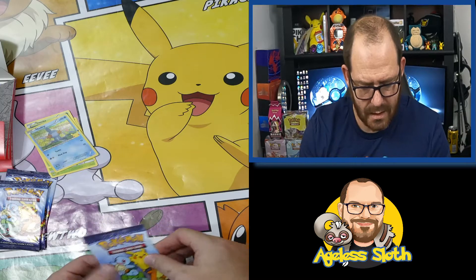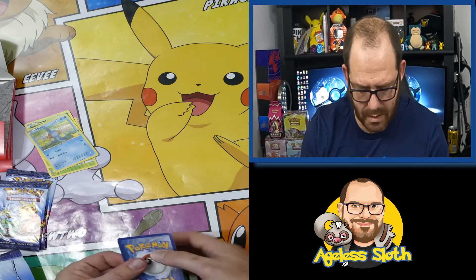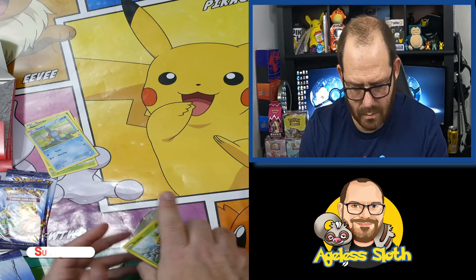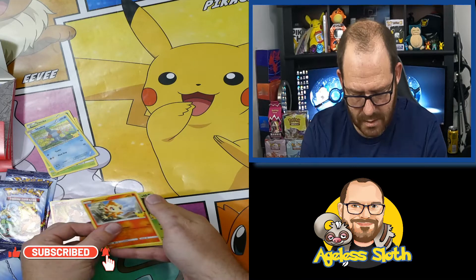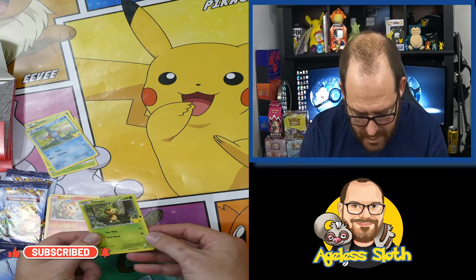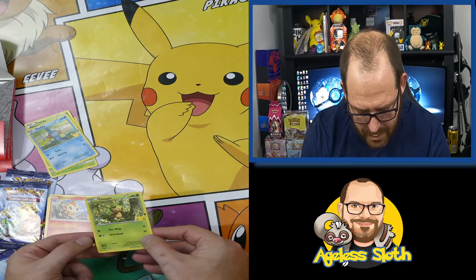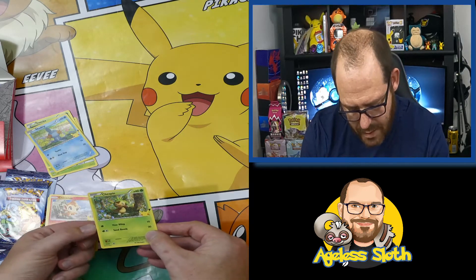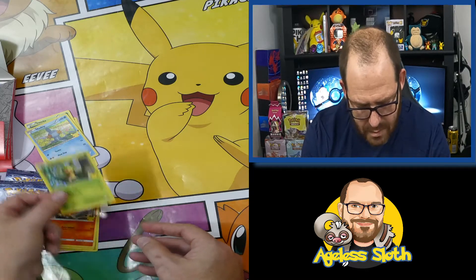These ones have got the holo on the top, so we'll put that to the bottom. We've got a Grookey, a Tepig, a Chimchar, and a Chespin. I'm not sure if it's the sticking or just the holo bleed — a bit dodgy there if you can see that.